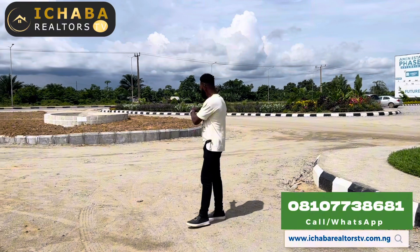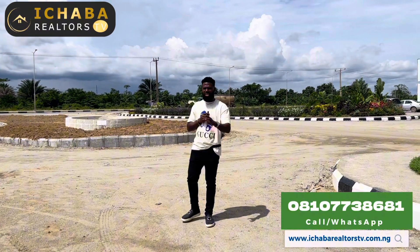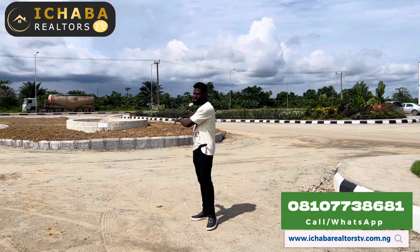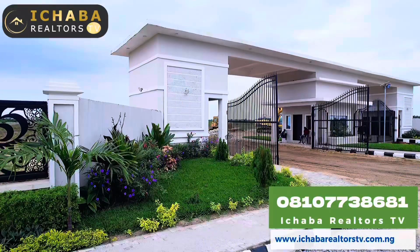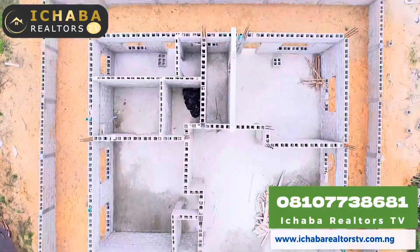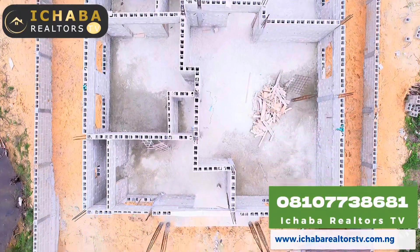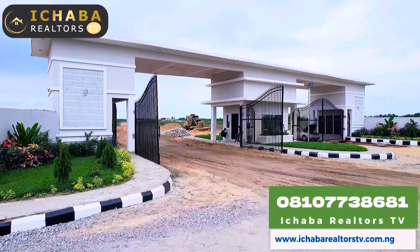Right here is where we have the water fountain. You can see the beautification. The garden is coming right in front there. Right here in MNSA Phase 3, we have developers and investors building in this estate. We have not less than three developers currently working on their buildings in this estate.